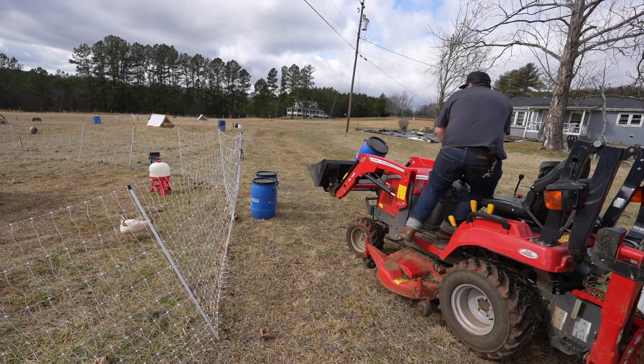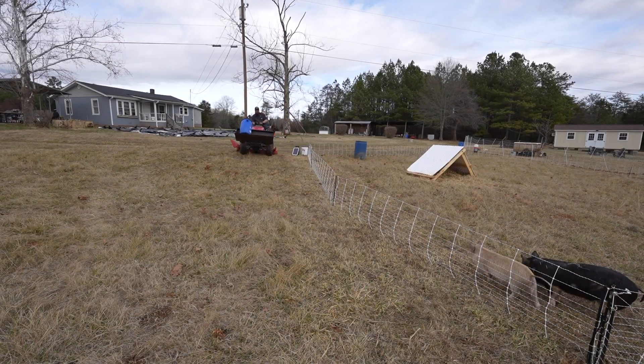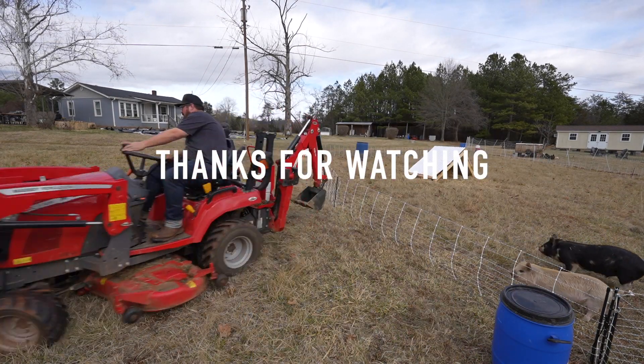The pigs will be good, chickens will be good. It looks like everything's locked down on the homestead. Thank you guys for watching. Good night.